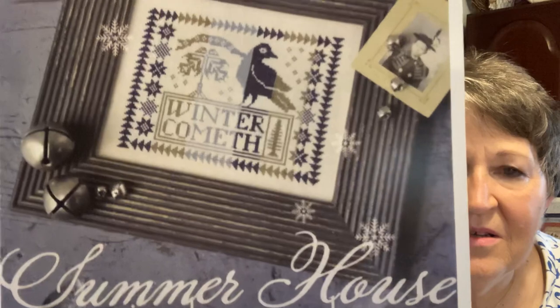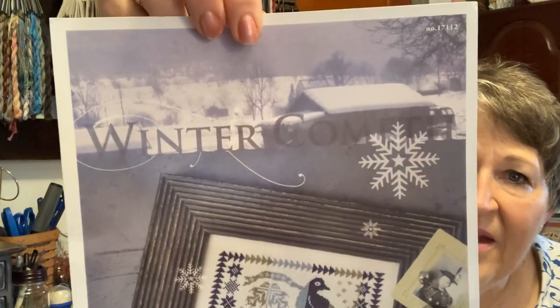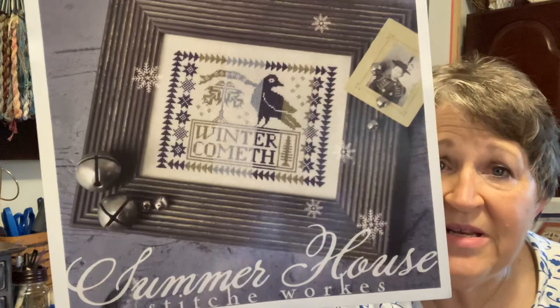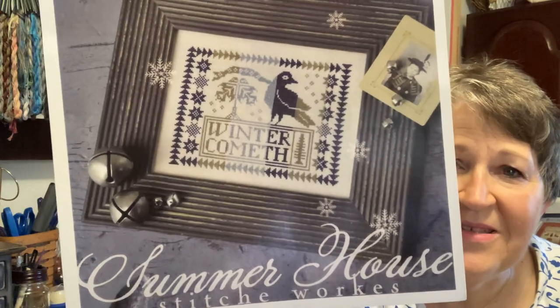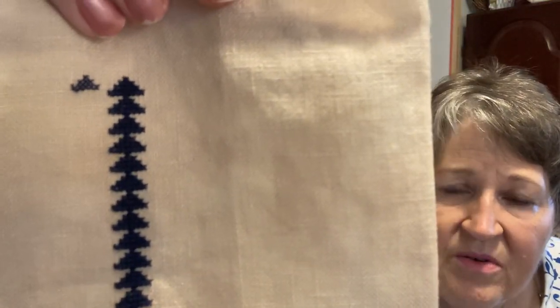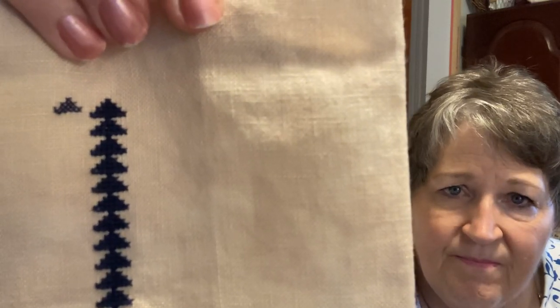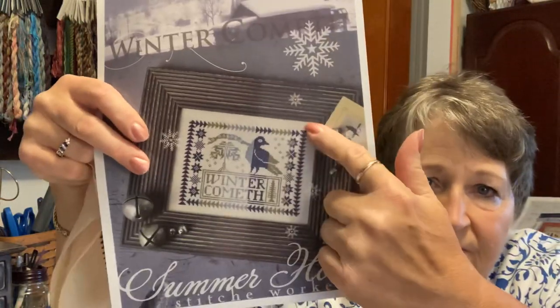This is a Beth Seal pattern called Winter Cometh. I think I started it last January, so about eight months ago. It's done with only three DMC colors — 823, 926, and 610. I'm doing it on 40-count over two, using two threads, and I like the definition and how it looks. I just have the one side done; I need to start across. I'm going to give that a two.